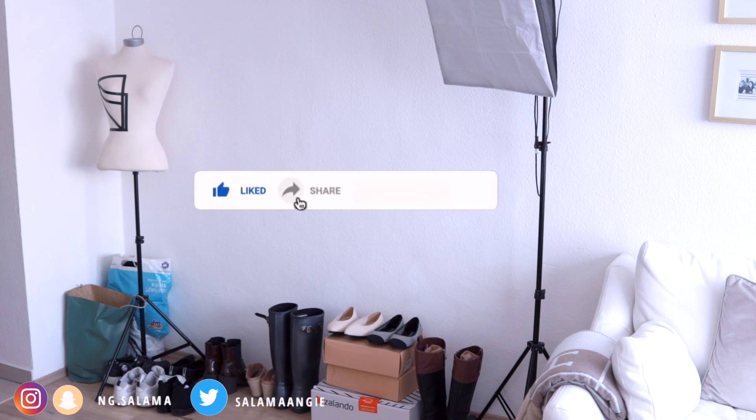I usually mention in my videos that I store my bags and shoes in the same color family together, so that when I'm outfit planning I can just grab what I need to wear and go.